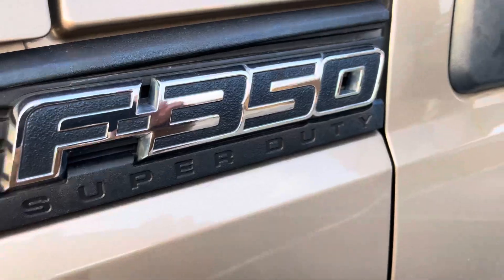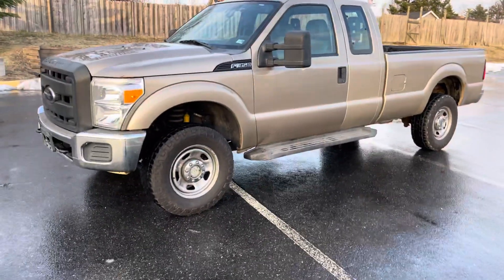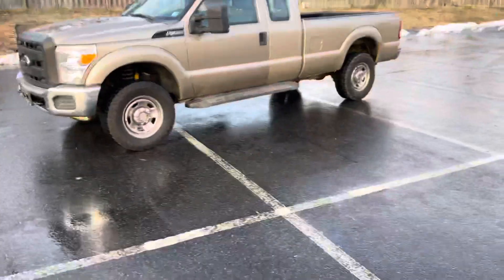Extra-large F-350, guys — what's going on, it's Mark. Check out the website first to see the truck right behind me: www.superiorwholesale.org. Simple enough. 540-898-3025. Check it out.